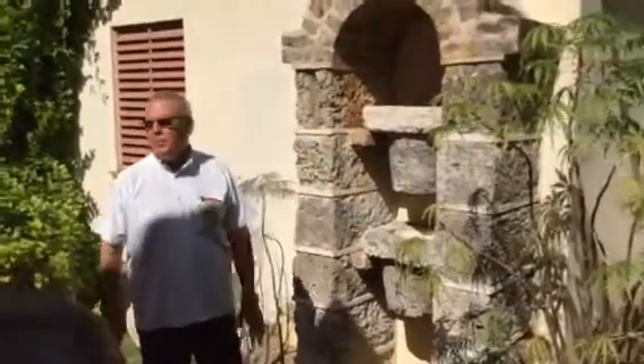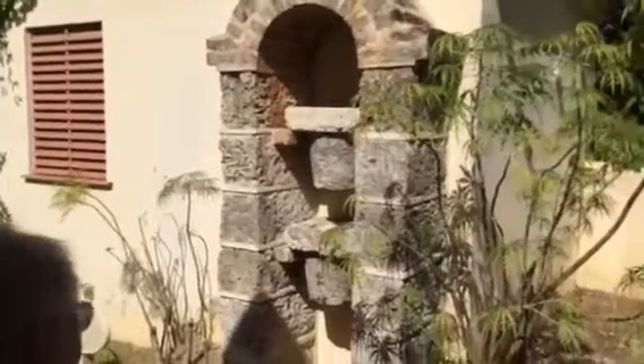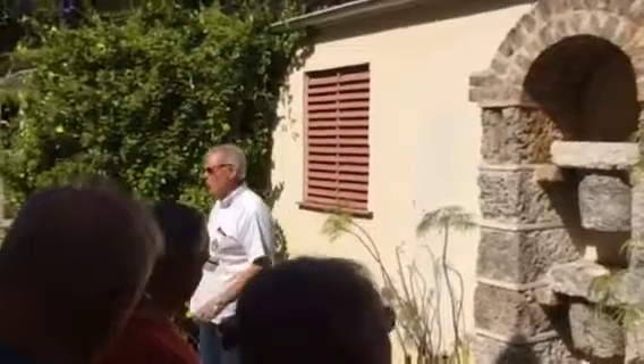Look at this — this is what we call a dripstone system. Homes all across Barbados would have had something like this in their yard, somewhere, usually in a cool location.